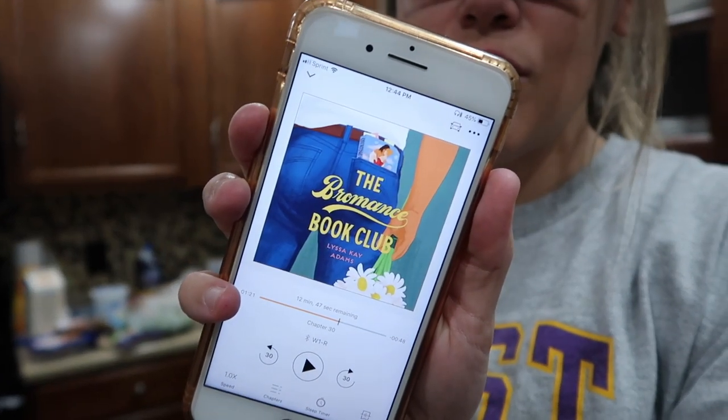I know usually in my videos I share what book I'm listening to because I'm always listening to an audiobook. I am listening to The Bromance Club by Lissa K. Adams and oh my gosh it is so, so good. By the way it was described I thought it was going to be more about a group of guys and didn't think I'd really like it, but it's definitely a romance book and I love it.